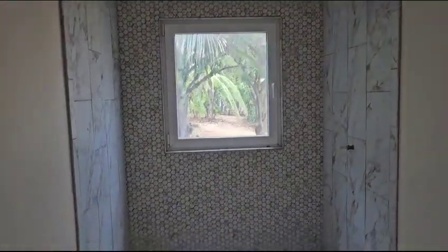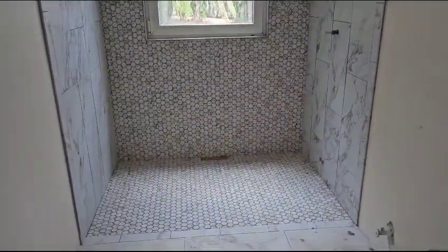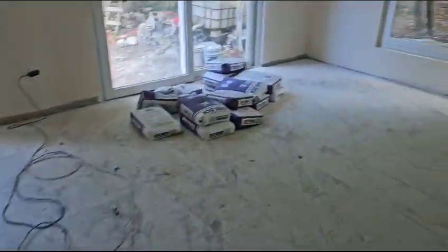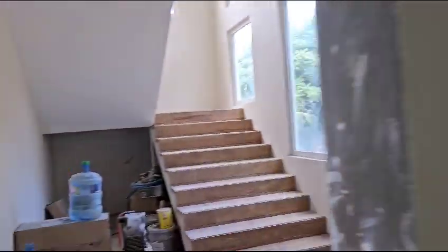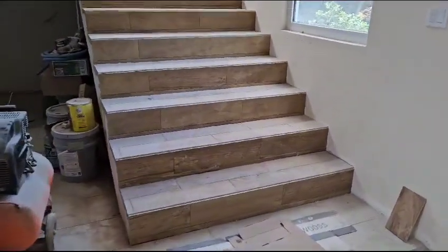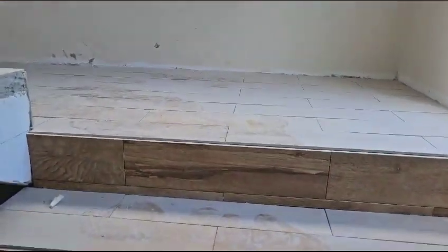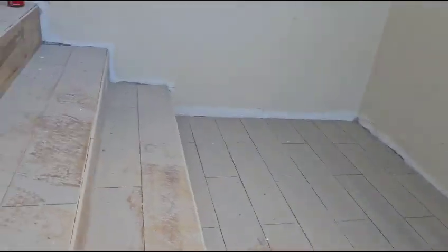This is the bottom bathroom — the first floor bathroom is finished. All the floors are finished. Let me show you the stairs — the stairs are finished.